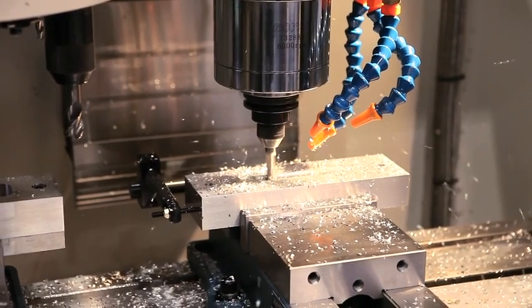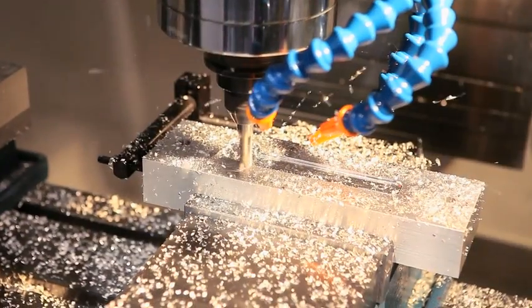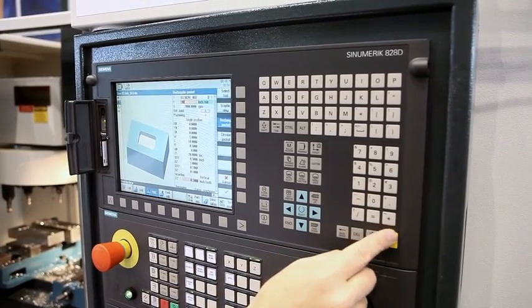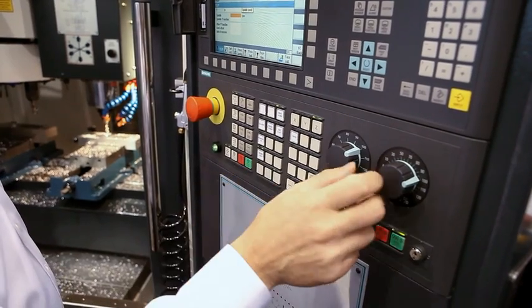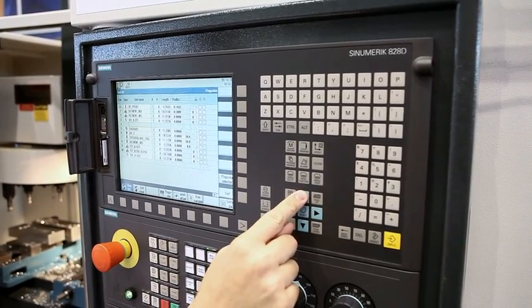Our new VMC-3016 brings higher performance to mid-range job shop machinery. The VMC-3016 accommodates speeds up to 1,000 inches per minute and spindle speeds up to 12,000 RPM. Our entire VMC line features Siemens controls, and the VMC-3016 is built around the new Synumeric 828D CNC.